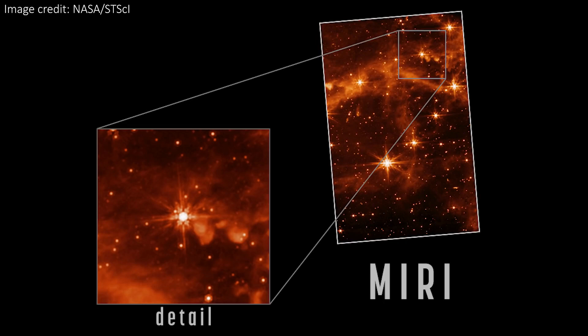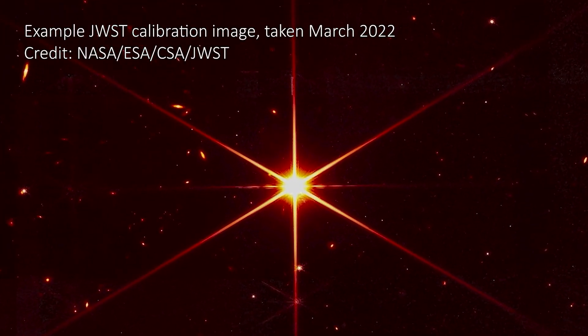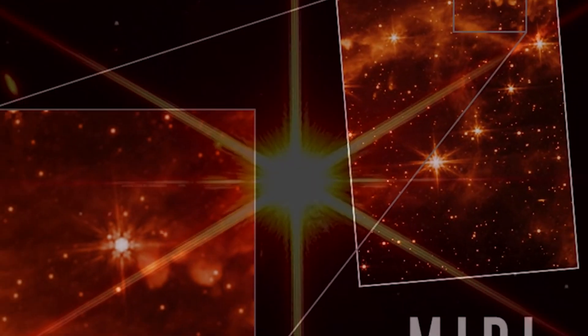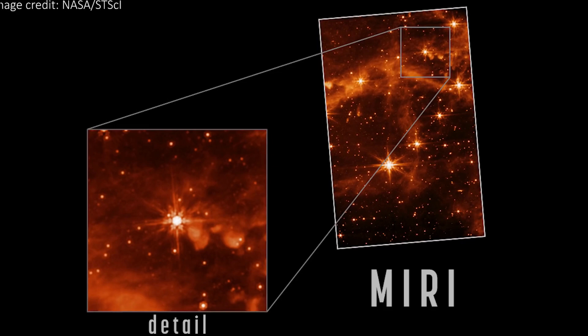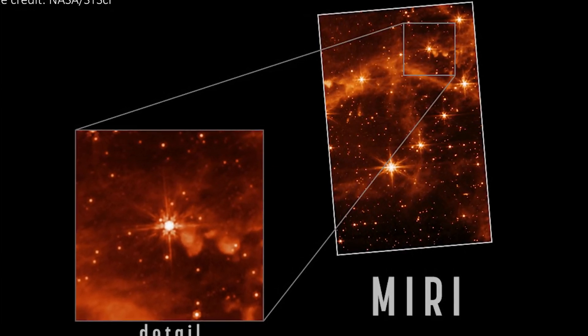The first image on the list comes from MIRI, the mid-infrared instrument, which looks at longer wavelength light. It's both a camera and a spectrograph, and it's the one that recently reached the coldest operating temperature of all the instruments — a frosty 7 Kelvin. It will study red-shifted light from distant galaxies and stars, newly forming stars, and faint objects like comets. This is also the instrument with the widest field of view, so it is most likely to produce stunning images that will rival and complement the Hubble Telescope.